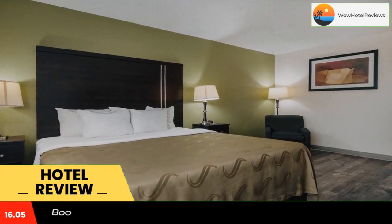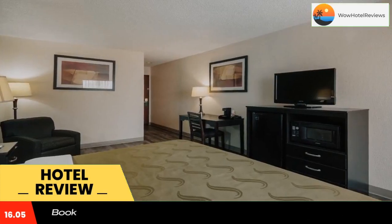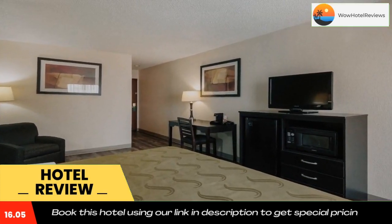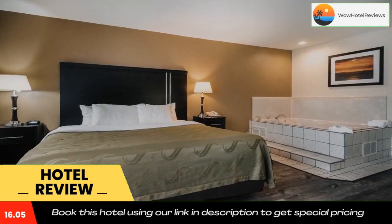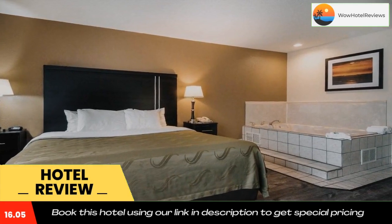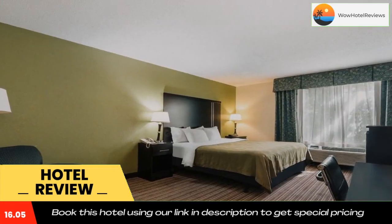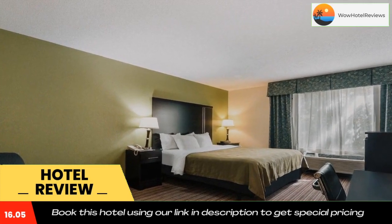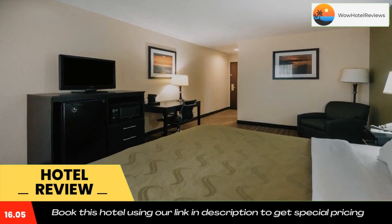Free local calls are also included. All rooms at Quality Inn and Suites Granbury include cable television, microwave, refrigerator, hair dryer, coffee maker, iron, and ironing board. Some rooms have a desk, in-room hot tub, and sofa bed. Business travelers will appreciate access to copy and fax services. The hotel features lots of parking, guest laundry, and pets are allowed for a charge.